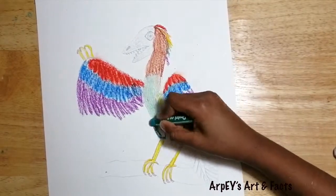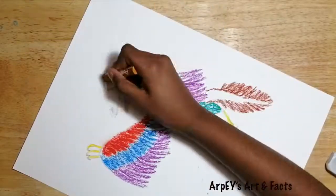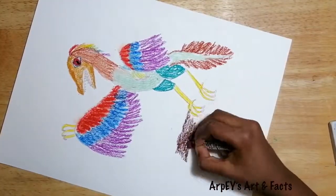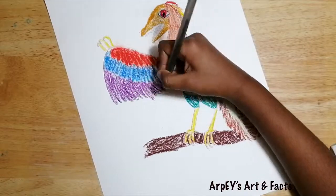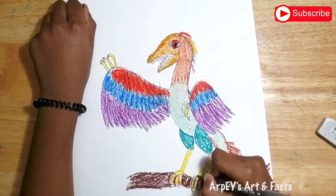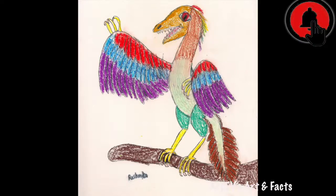However, I am making my drawing colorful. Hope you like this video. See you next time with another amazing animal drawing.